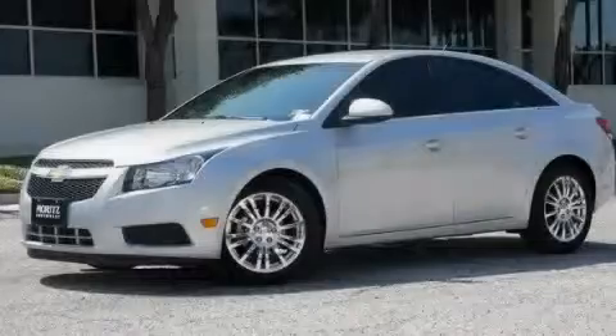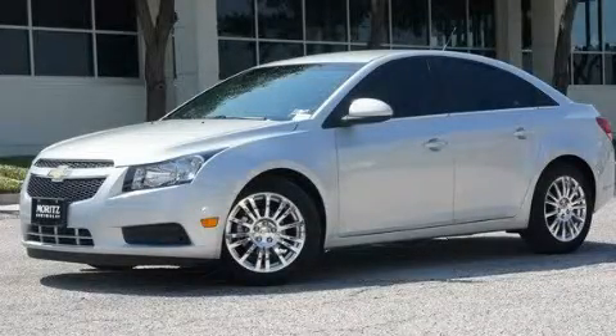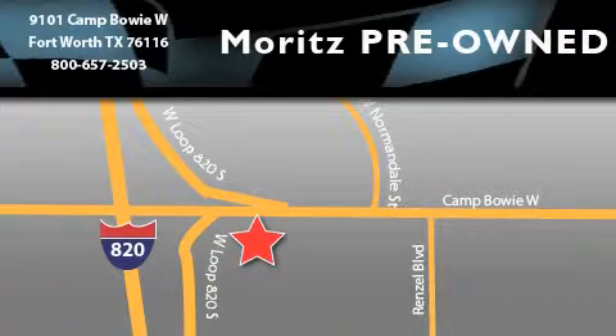Contact us today to arrange your test drive. Moritz Chevrolet Chrysler Jeep Dodge is located at 9101 Camp Bowie in Fort Worth. Our goal is to exceed all of your expectations to ensure that you'll return for future visits.